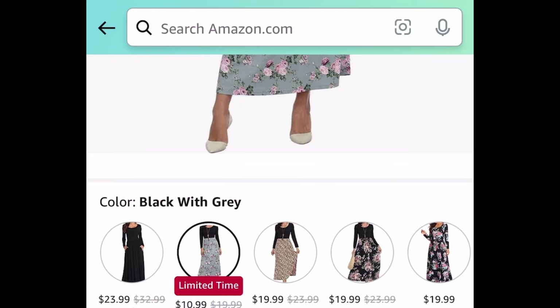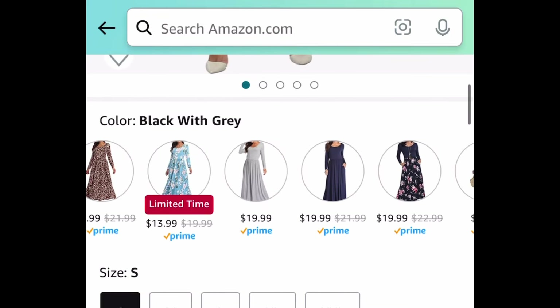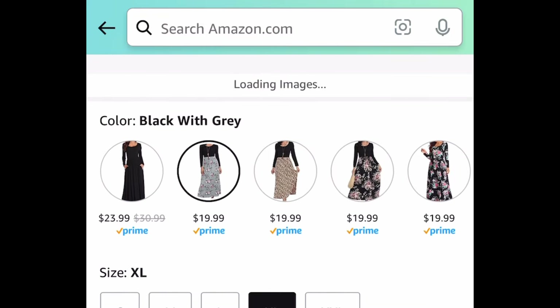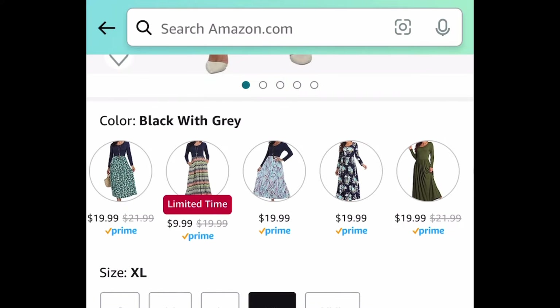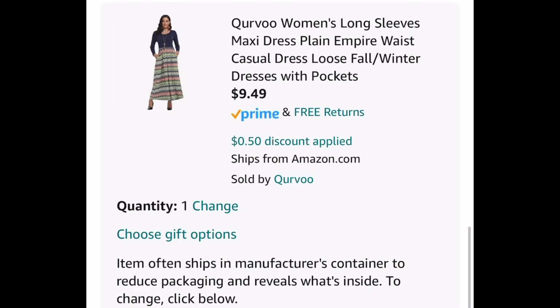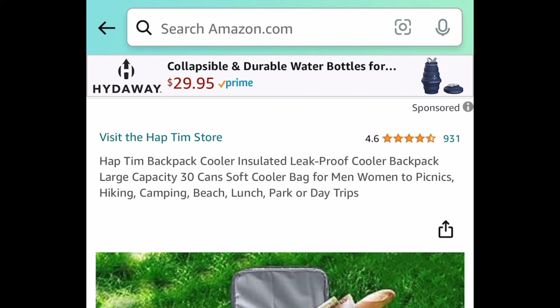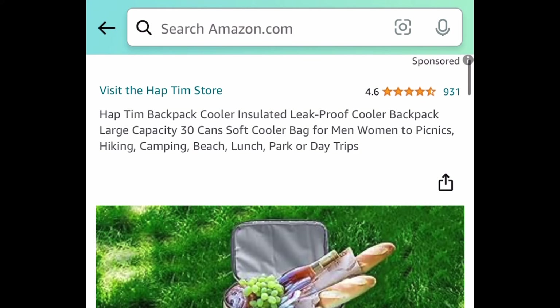We're going to take one of these that are $9.99. Let me head back to it so I can show you the lowest price. By the way, regular price for these is around $20, so clip that coupon and get it for $9.49.